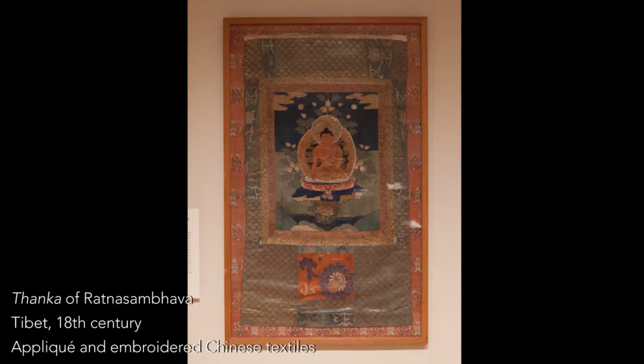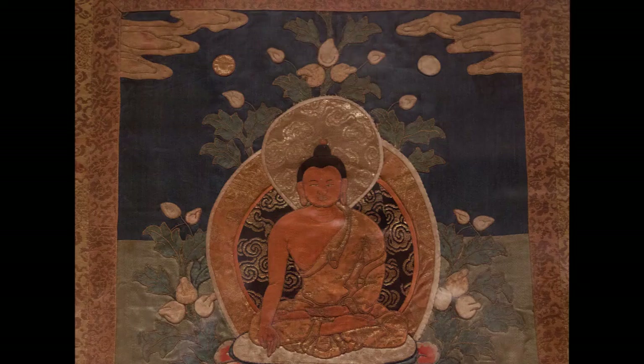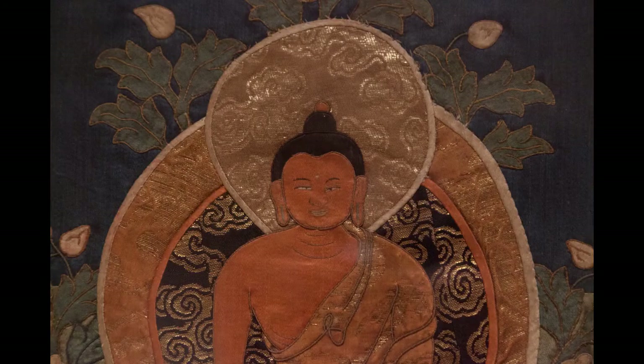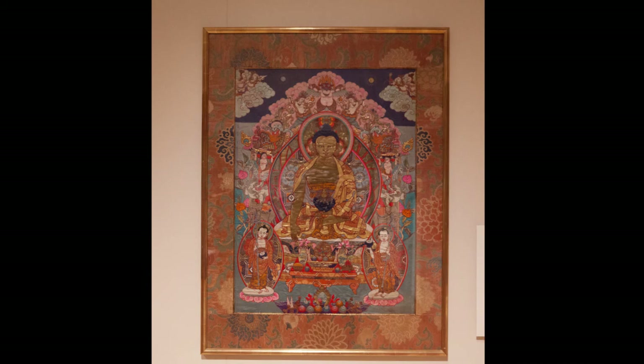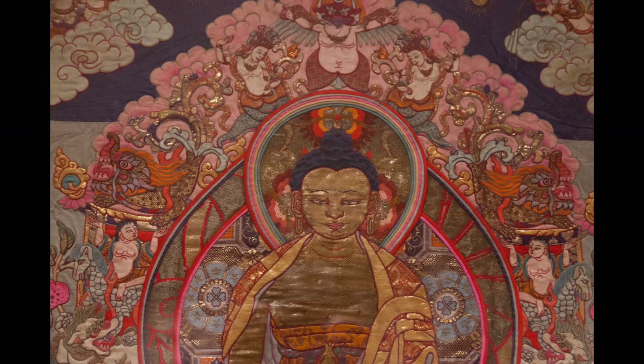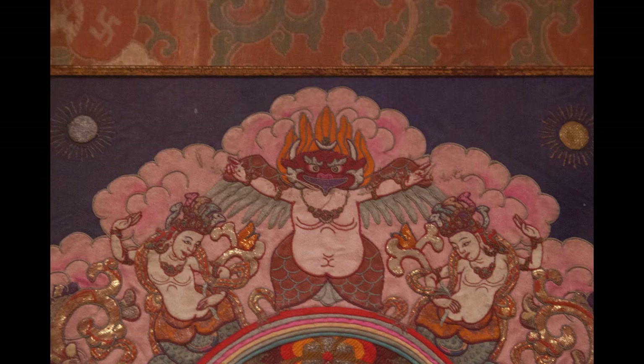In Tibetan Buddhist art there's a significant use of textiles. A tanka is basically a portable scroll—a depiction of a Buddha seated on a lotus throne in a Buddhist paradise. It's a focus of visualization for the practitioner to sit in front of, meditate, and chant, really entering into the realm of that deity, into the spiritual realm. It's a way of reaching enlightenment—sort of the shortcut version. Instead of many, many lifetimes, you can do it maybe in this lifetime.